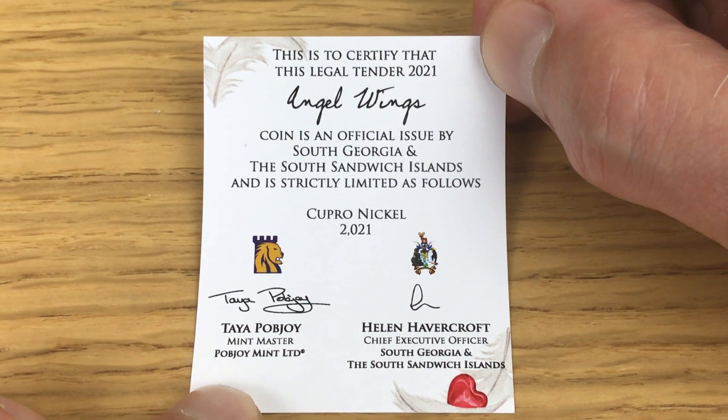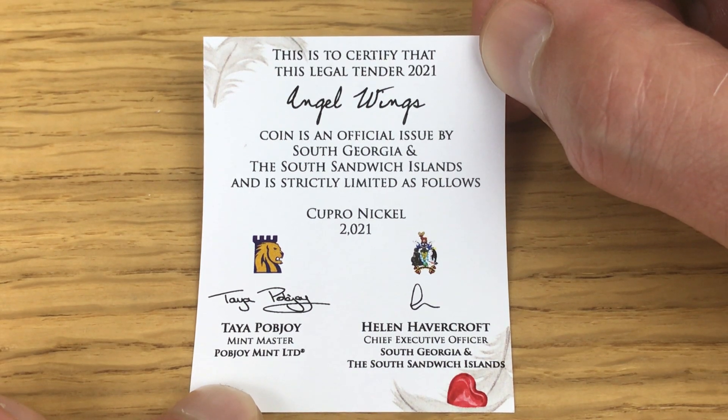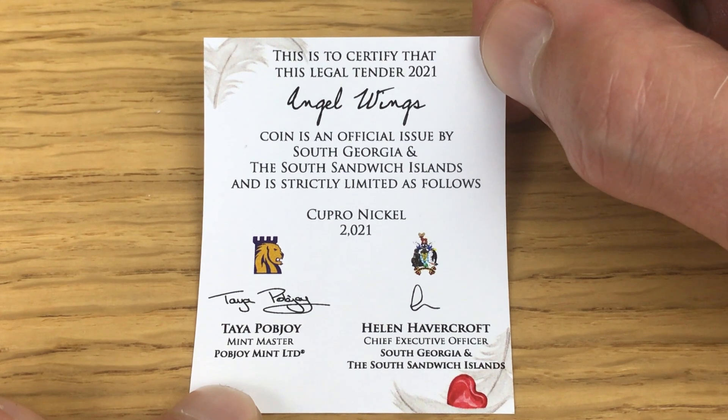The COA certifies that this legal tender 2021 Angel Wings coin is an official issue by South Georgia and the South Sandwich Islands, and is strictly limited as follows: copper nickel finish and just 2,021 of these done to reflect the year that they were minted. Amazing - so an even lower mintage on the two pound coin than on the 50p coin.